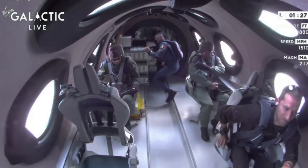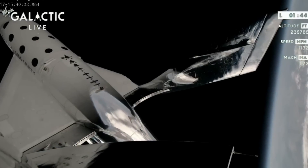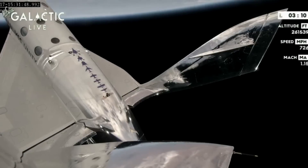Around its peak altitude, the crew members had time to get out of their seats and move around before they began to return. Before reentry, the pilots folded the spacecraft in half so it behaved like a capsule upon reentry, spreading friction heat across the underside of the vehicle and enabling it to reorient itself.